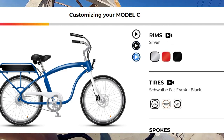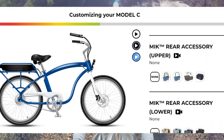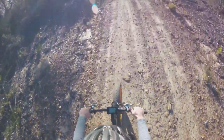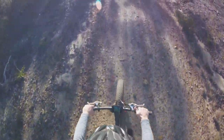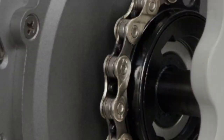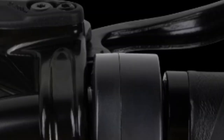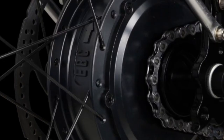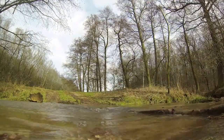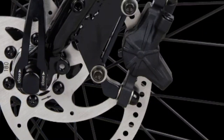Speaking of the battery, the default option provides 60 miles of range. However, should you crave more, there's the option to upgrade to a 200-mile range for an extra $1,300. The Model C is equipped with a 5-speed setup but can be upgraded to 7 speeds for $50. The bike boasts a 750-watt motor, enabling it to reach a maximum speed of 28 miles per hour.